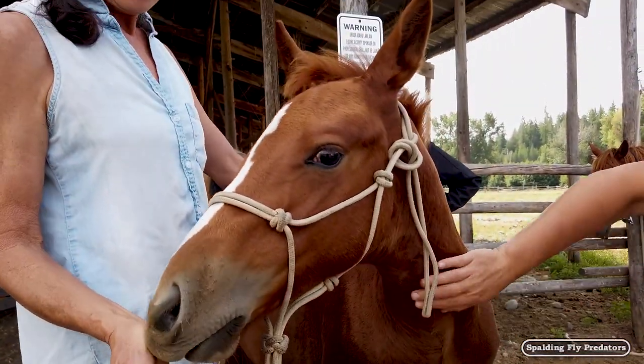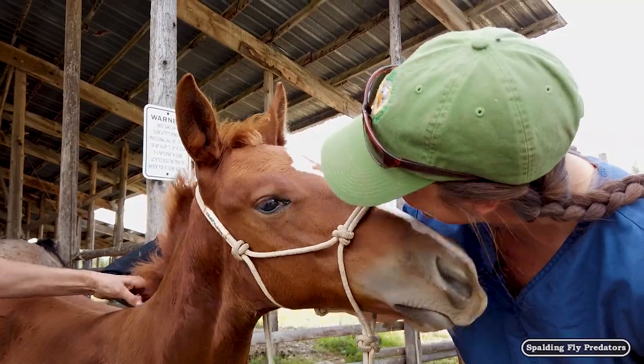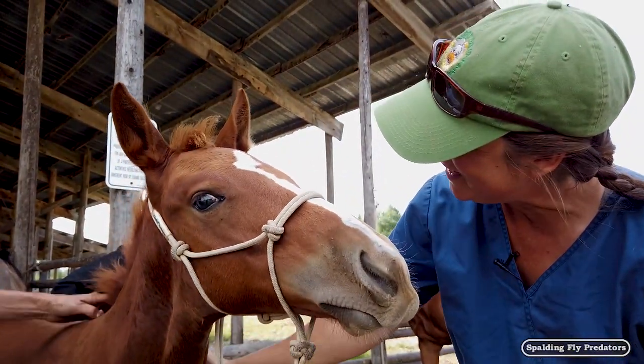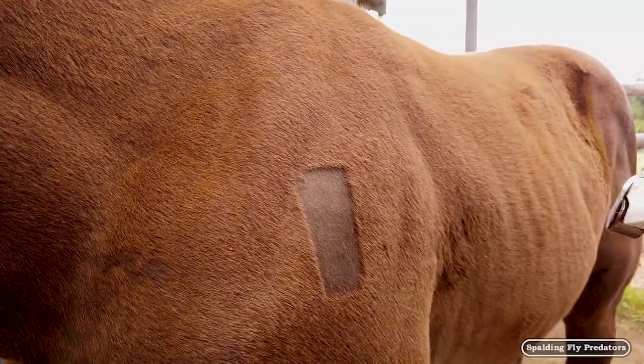Look how cute you are — you're shedding out all your baby hair, you're adorable. You're going to get a beautiful little brand; it'll be very sparkly. I love freeze branding — it gets my artistic side out.